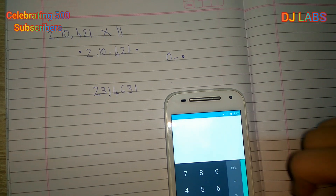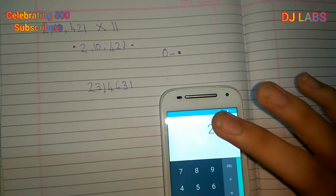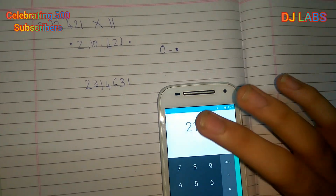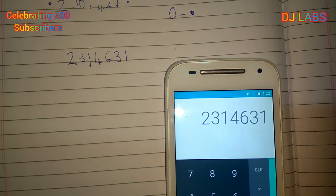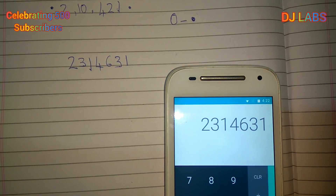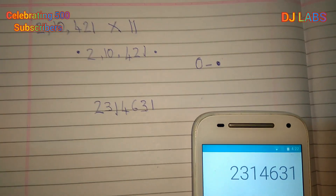Let's verify this on the calculator. We find that both answers are the same, confirming this method is correct.